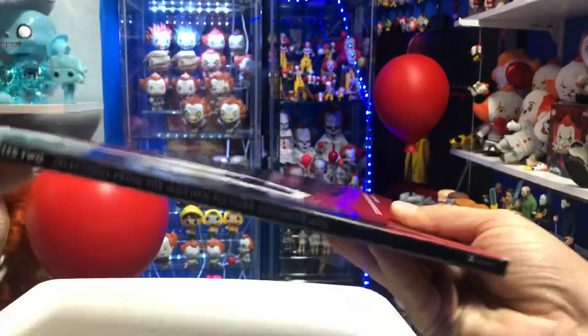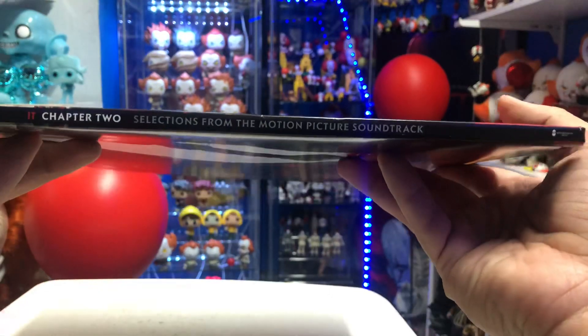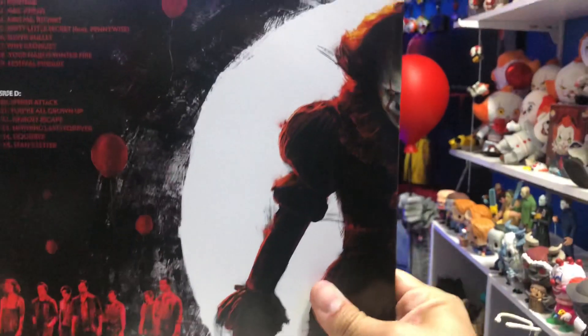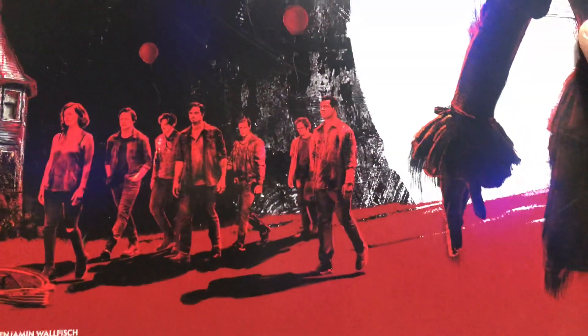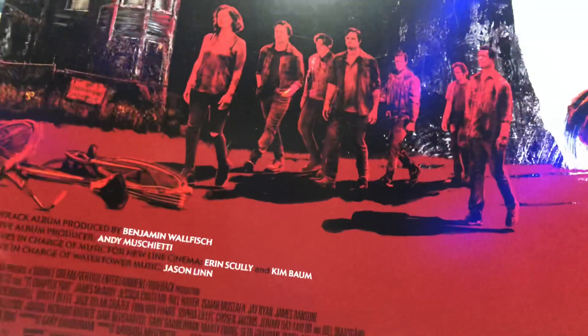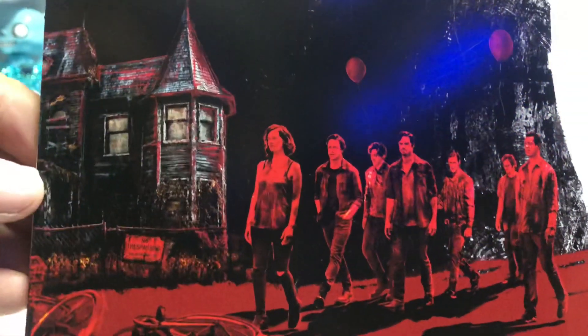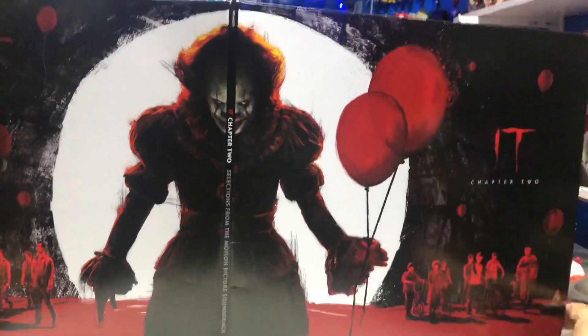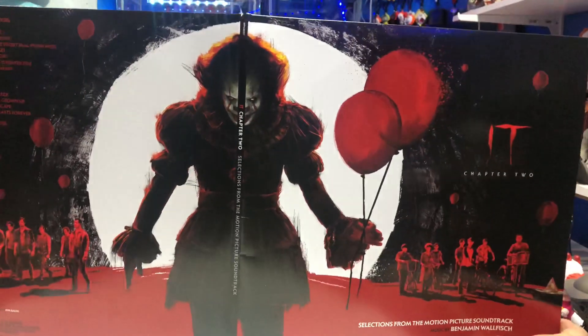You have Pennywise holding onto some balloons. I think the artwork on him looks fantastic — very creepy. Love the front of this. On the spine, you can see it says IT Chapter 2 Selections from the Motion Picture Soundtrack. On the back, you have the other side of Pennywise and you have the Losers Club, but this time as adults. I think that is awesome. You have Silver right there laying on the ground, the Neibolt house — look at the artwork on that — no trespassing, and then the credits at the bottom. If you open this up, you can see how it looks together and I think that looks fantastic.